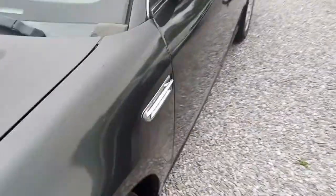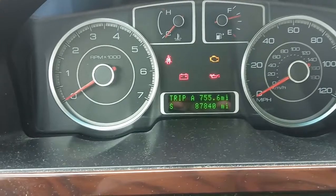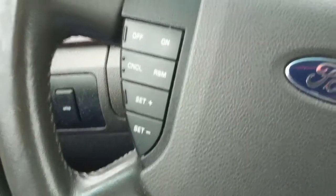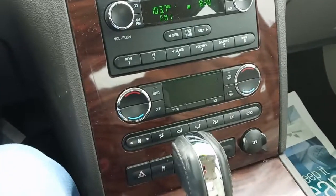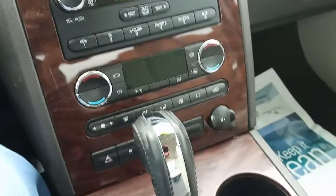All right, here we are inside the 08 Ford Fusion — 87,840 miles. It's got a tilt wheel, steering wheel controls right here, and over here we've got our cruise. This has power windows, power door locks, and all the typical stuff you'd expect. AM/FM CD and AUX, dual zone climate controls, automatic transmission, and a power outlet down there.